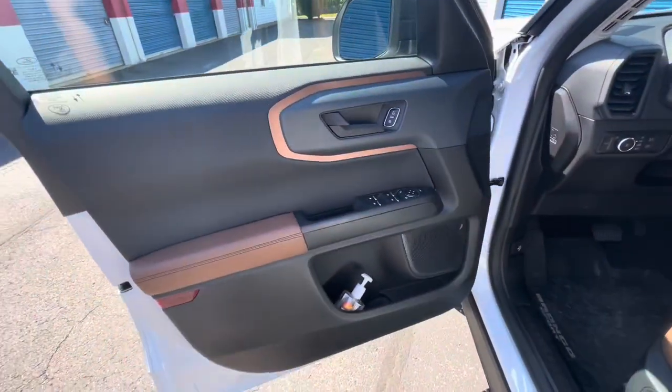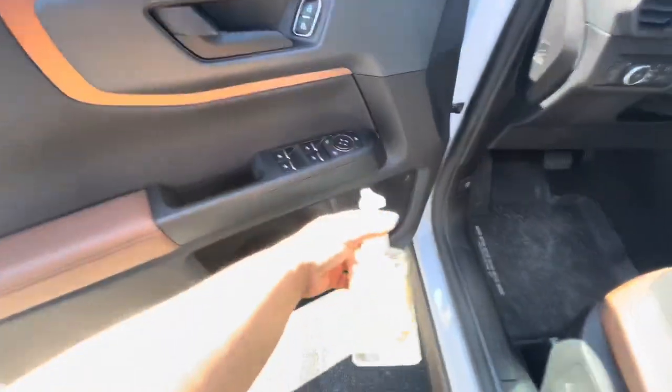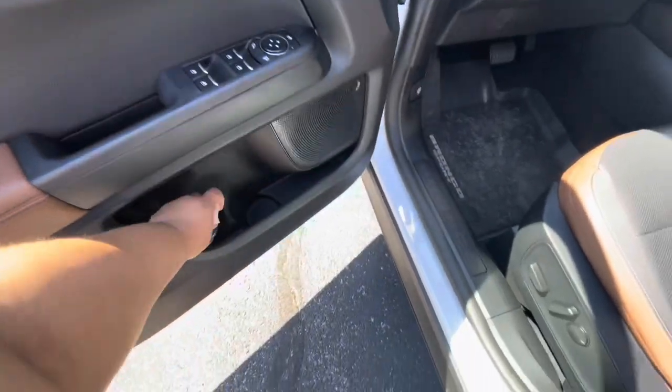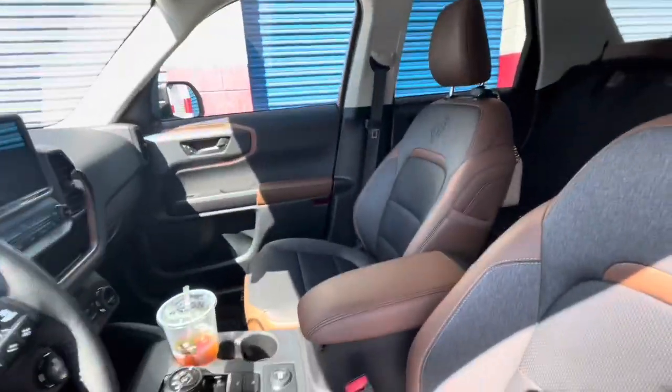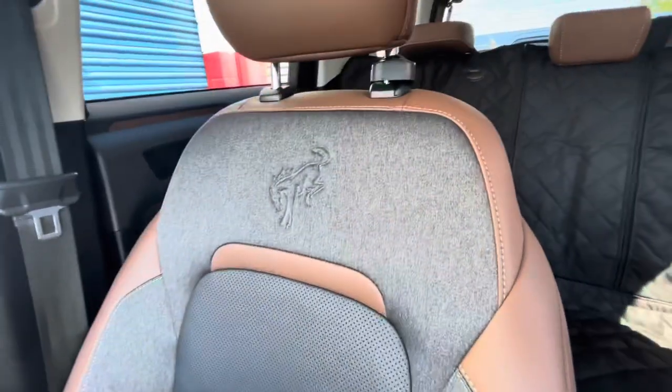That's the door. I did get a hand sanitizer and I put it there — I think everyone does that. These are the seats, they're brown.